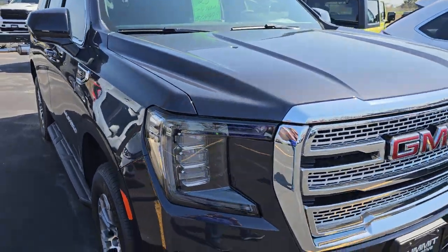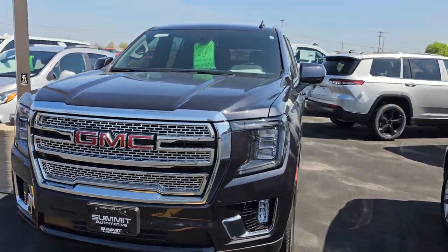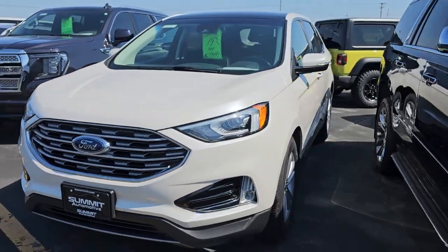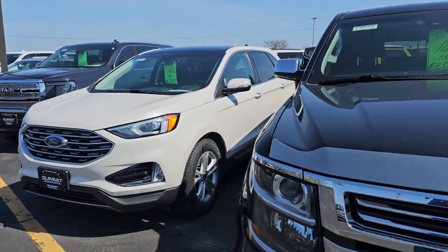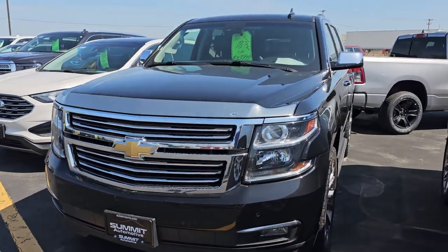Here's a 2023 Yukon with only 860 miles — there is a video up on that one. Here's a Ford Edge that is one of the next ones to come into detail — we got to do videos on it. That's a 2019 with only 48,000 miles. It's got SEL, all-wheel drive, and a pano roof. Really nice.